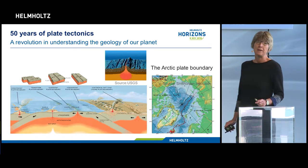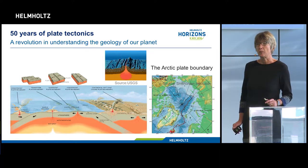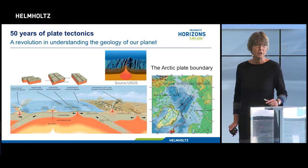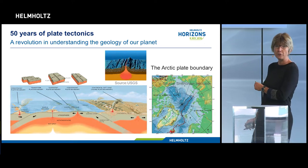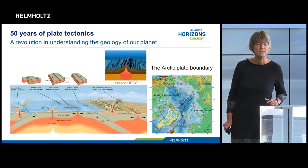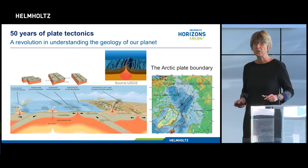Fifty years later there are still many open questions about the detailed processes of plate tectonics and the driving forces. The research frontiers today lie in the unexplored parts of the oceans, where we know very little about the local geology and tectonic processes, and in the digital revolution that offers many chances for geosciences.